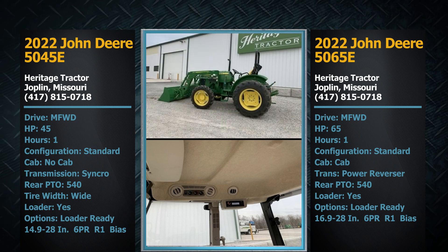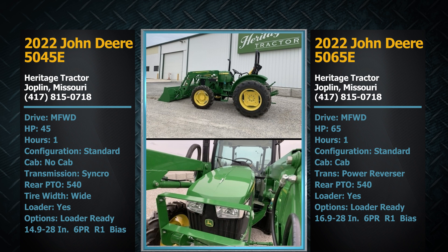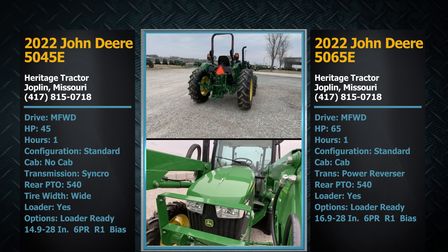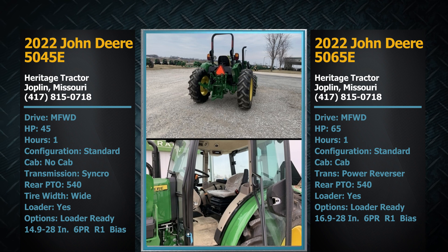Folks, getting ready to click that bid button on this pair of 2022 models — on the auction market, in terms of 2022 model tractors, we've just hardly seen any of them. So this really is a unique buying opportunity with this pair of basically like-new tractors.